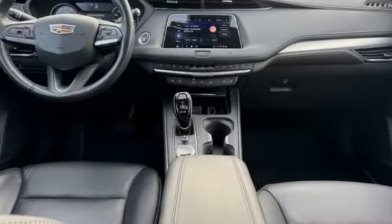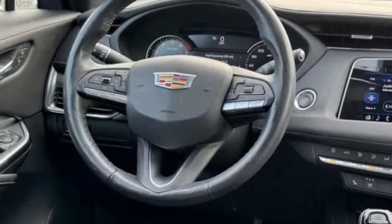Aluminum wheels, remote engine start, power lift gate, brake assist, stability control. Come take a test drive today.